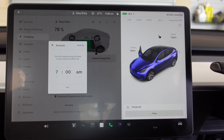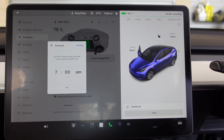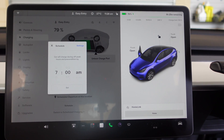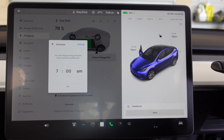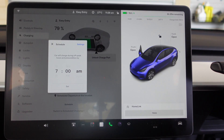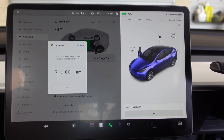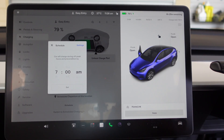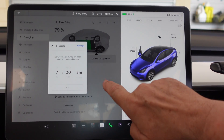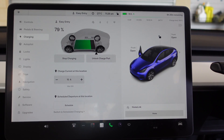So it will start charging during that off-peak time. But if it hasn't reached full charge by 4 a.m., it will continue to charge, which will then be at the slightly higher rate. But it will want to make sure that the car is preconditioned for your set departure at 7 a.m. This is scheduled departure at this location, and you can set that for different locations.